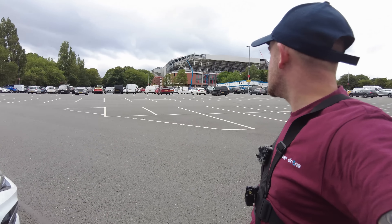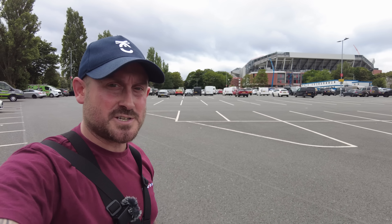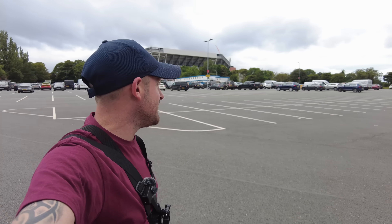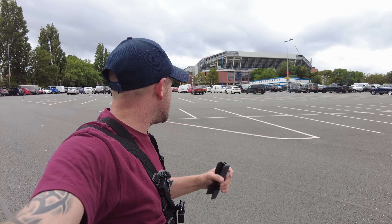Good morning everybody, it's Wednesday the 28th of June 2023. I'm over in the Stanley Park car park once again today. You'll see the Anfield Road Stand in the background. I've just come to have a quick look — I believe a couple of people have told me they've started to remove those pitch protection covers. Somebody told me what they're actually called in the construction industry, but I can't remember.